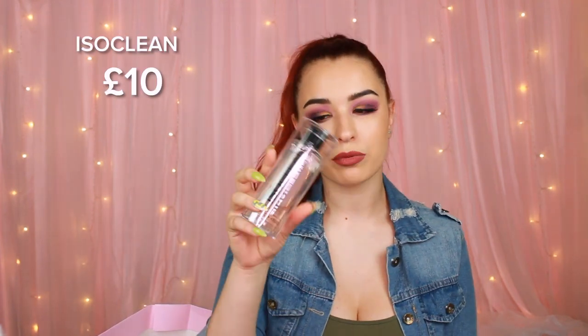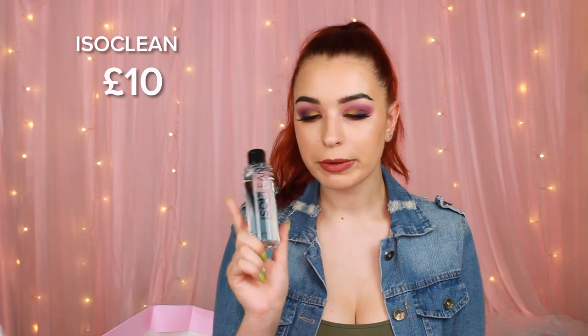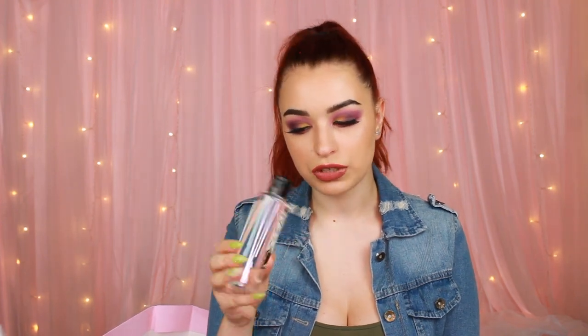The next thing we have is an Isoclean makeup brush cleanser. Apparently this is supposed to be really good. MMM Mitchell recommended it and basically said that they are a small company just starting out, but their solution is really good.